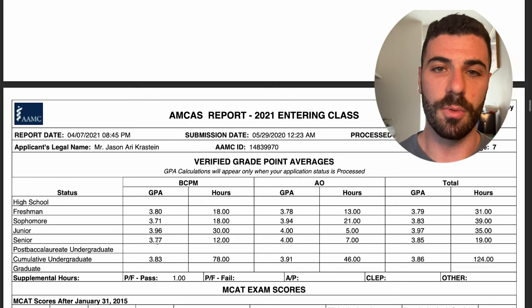The next activity is all of my shadowing. I'll touch on later why I didn't do as much shadowing as some applicants, but I had about 50 hours. You just need to put the doctors' information here — med schools know what shadowing is, so you don't need to put much else.